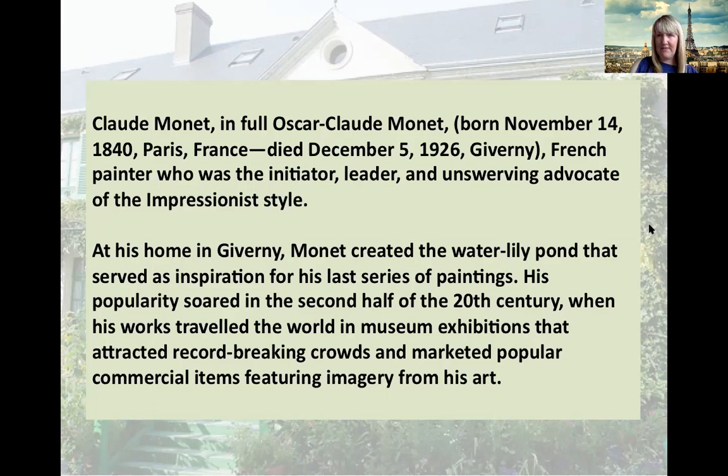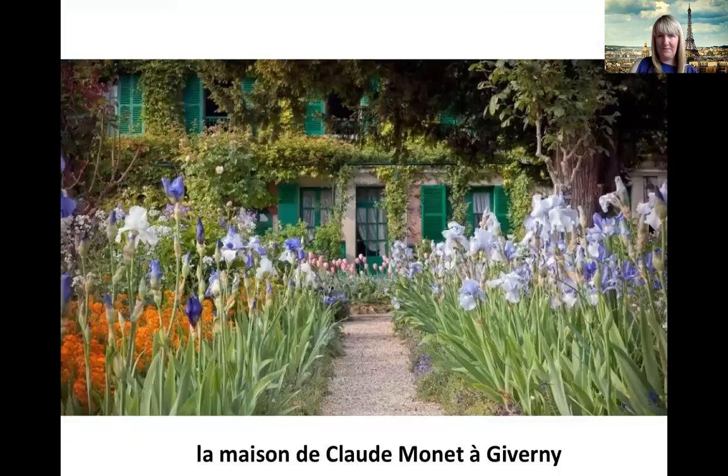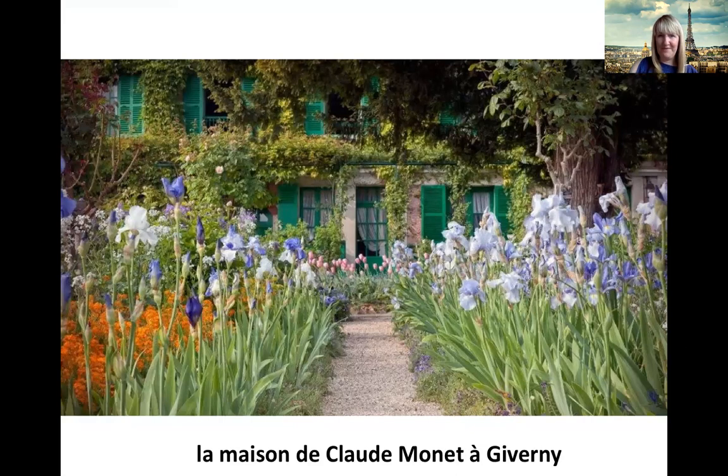Now let's have a look at his house. So this is La Maison de Claude Monet à Giverny. C'est la Maison de Claude Monet à Giverny. C'est beau, hein? It's beautiful. Et voilà la maison.